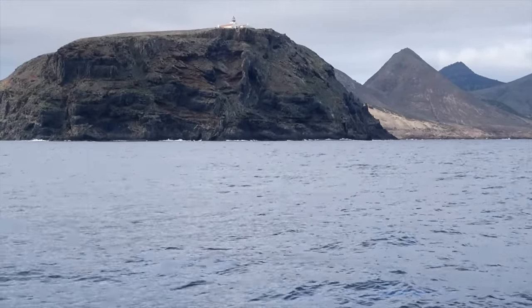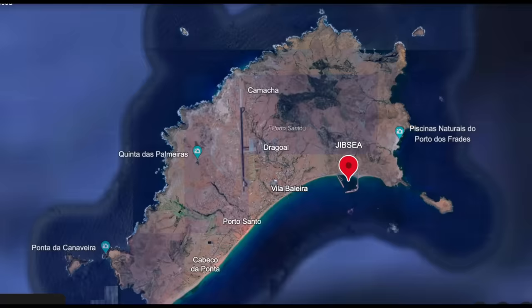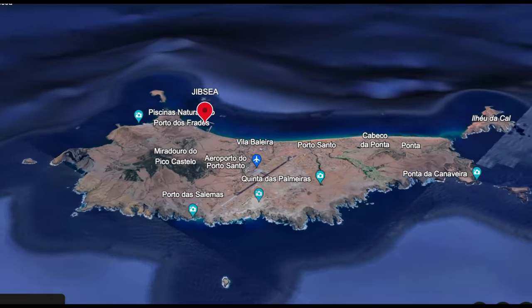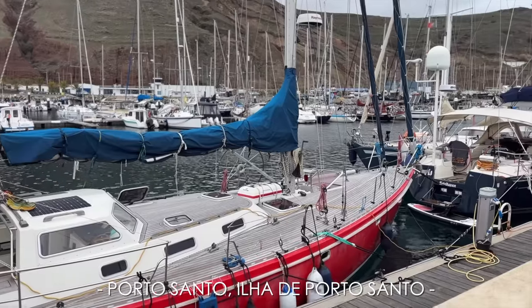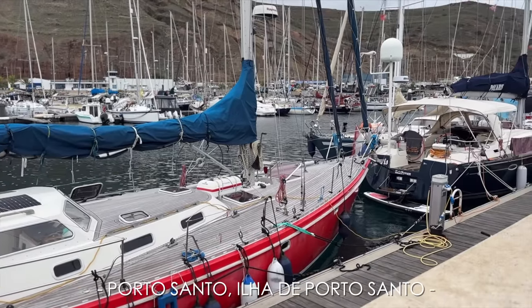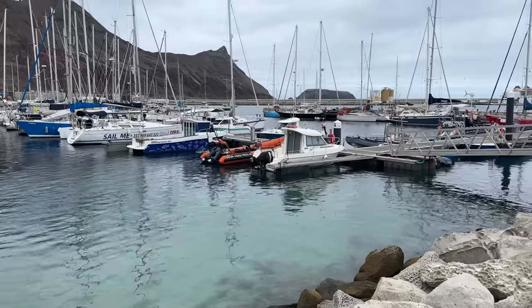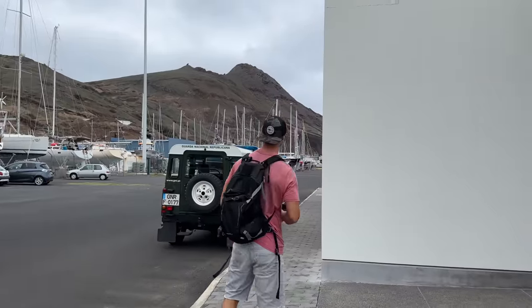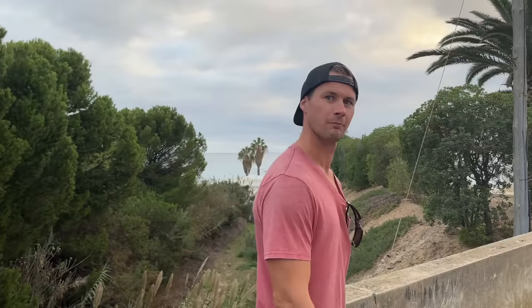After 4 days and 580 nautical miles, we make landfall in Porto Santo, the most north and eastern island in the Portuguese archipelago. Our first stop is into the Port Authority, getting ourselves all checked in with the harbor office and the customs officers on site.